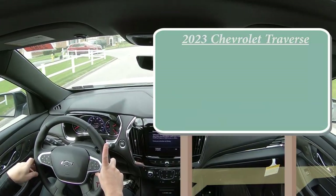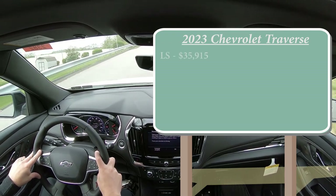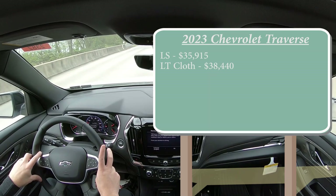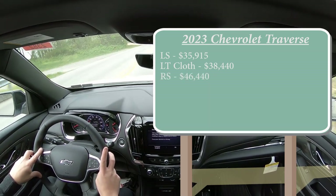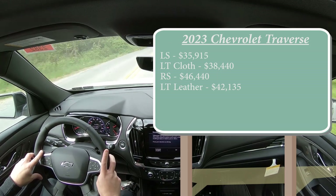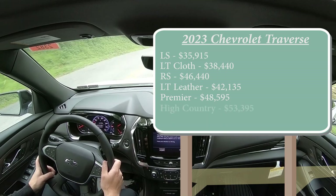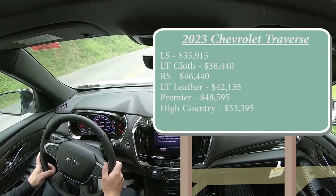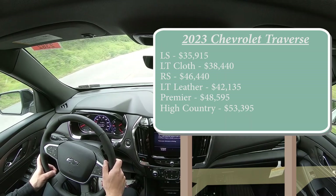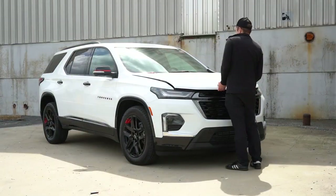There are several different trim levels for the 2023 Traverse. The LS starts at $35,915; LT Cloth for $38,440; RS for $46,440; LT Leather for $42,135; Premier — which is the one we're in today — starting at $48,595; and lastly the High Country starting at $53,395. That was all pricing for front-wheel drive. If you want all-wheel drive, simply add approximately $2,000 to any of those prices.